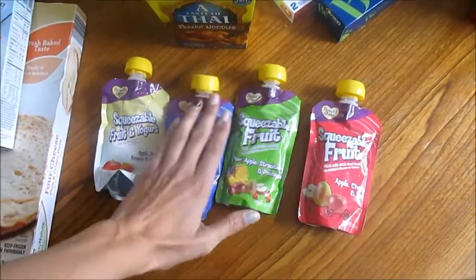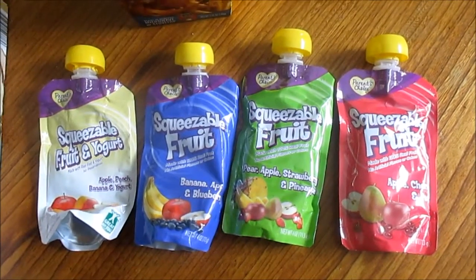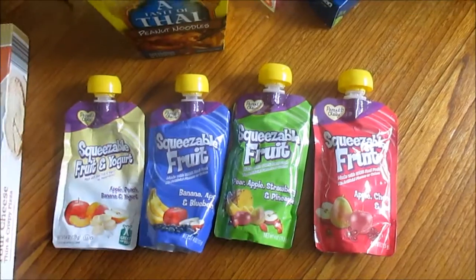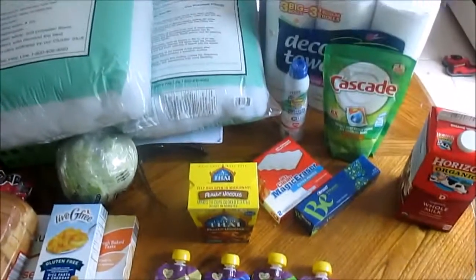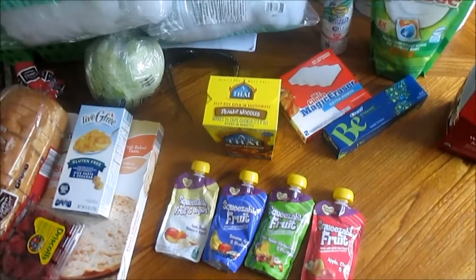Trevor still likes these things — they're good when we're on the go or in the car. He can have a little snack. So I got him four of the squeezable fruit pouches, and he actually ate one in the store. That's my small little grocery haul for this week — I will see you guys next week, thanks for watching, bye!